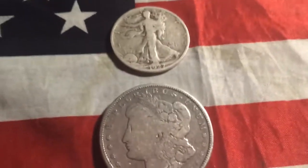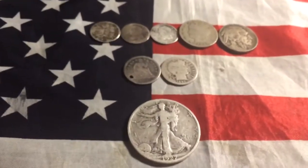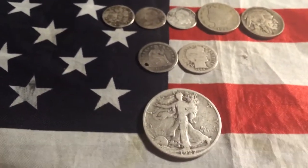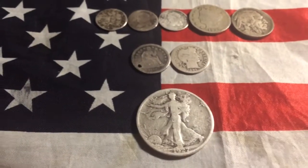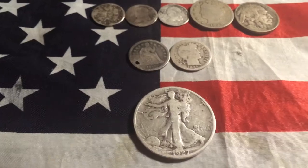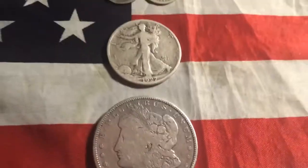Hey guys, CoinExplorer here, back again with another CoinLots video. I saw these coins on my Facebook Elizabeth Town Yard Sale. It's kind of like an online yard sale — anybody posts something they're selling or looking for, and people buy it. Well, I did see this one ad for these coins.